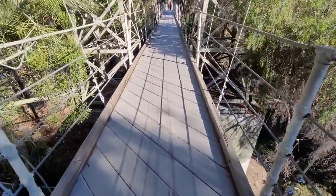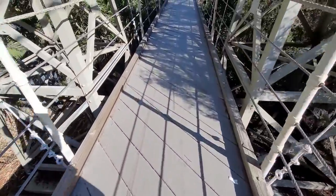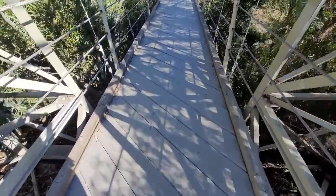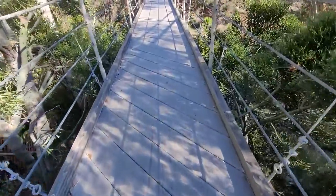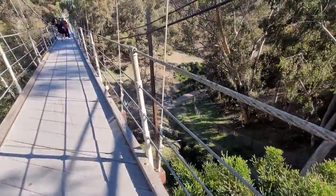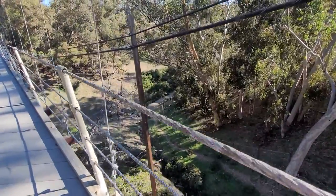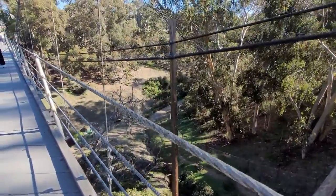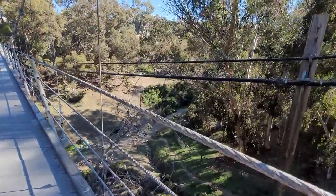The bridge does move because it's a suspension bridge, but it's really not that bad. Even with other people on it, I can feel some movement, but it's not at all scary. So even if you are afraid of heights, you can definitely do this bridge.